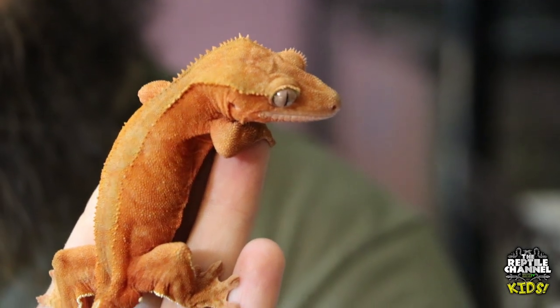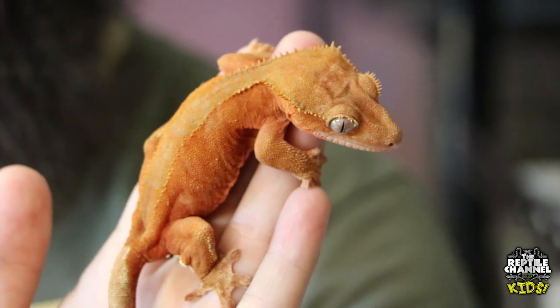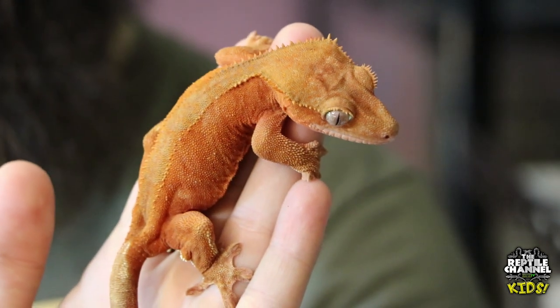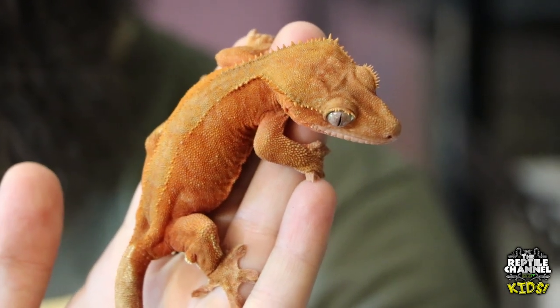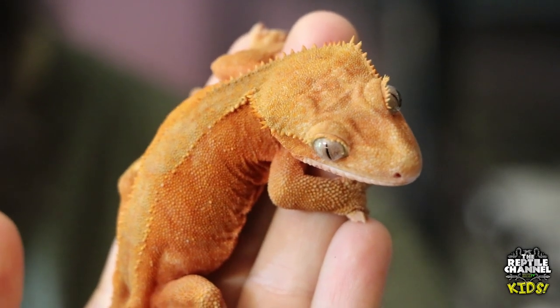This is one of my personal favorites — this is a bicolor crested gecko, a bicolor orange. Orange is my favorite color, so naturally this guy stuck out to me. Unfortunately, it's not one that's highly sought after because there's not much patterning going on as far as the pattern is concerned. Still, I find them pretty amazing.